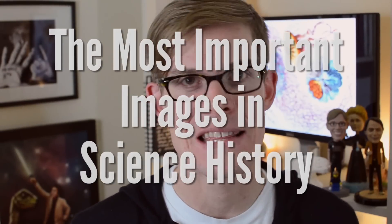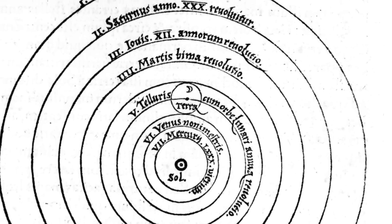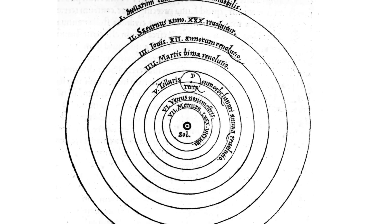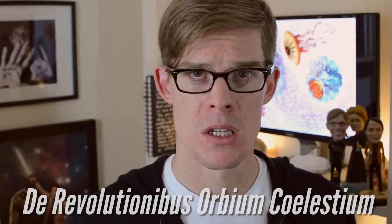In that spirit, I've collected a few of what I think are the most important images in science history. In 1543, all it took to change the world was seven circles. This is the so-called Copernican model of the solar system, in which Nicholas Copernicus permanently demoted Earth from its position at the center of the universe, in his book De Revolutionibus Orbium Celestium,